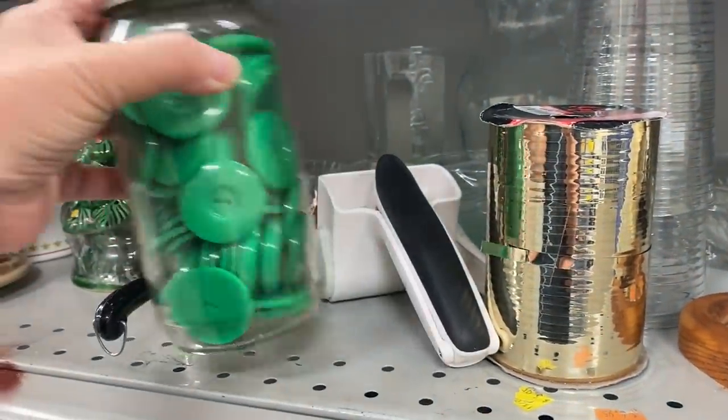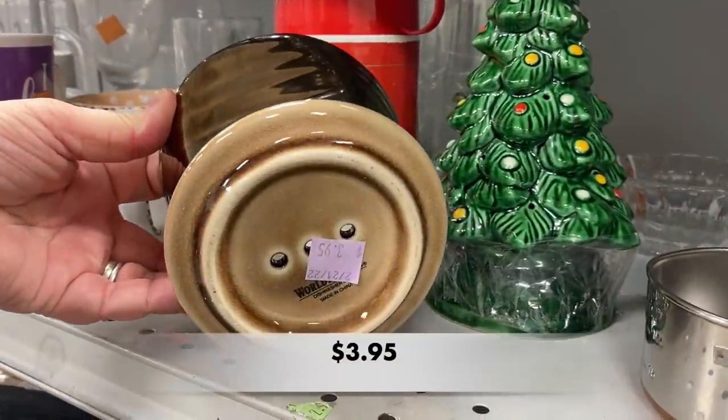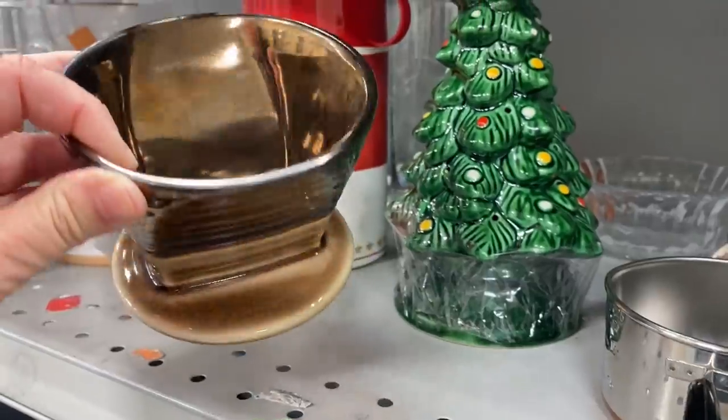These buttons were pretty cool, and of course there is that Christmas tree from Avon still there. It may end up at the bins, unfortunately.